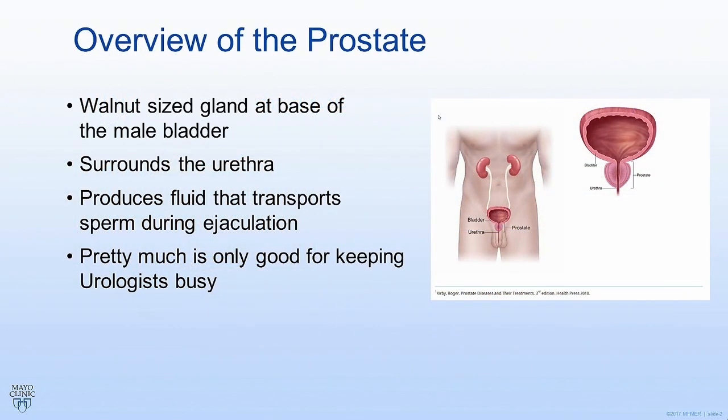So what good is the prostate anyway, or what is it? As you can see from the picture here, the prostate is a walnut-sized gland at the base of the bladder. It basically surrounds the urethra, the urinary tube, through which the urine flows. Its only real purpose is to help produce fluid that helps transport the sperm during ejaculation. Other than that, the only purpose the prostate has is to keep guys like me in business, because it just causes a lot of problems as we get older.